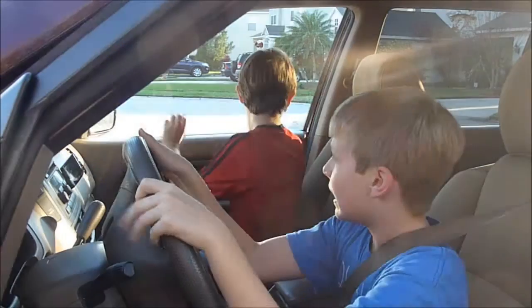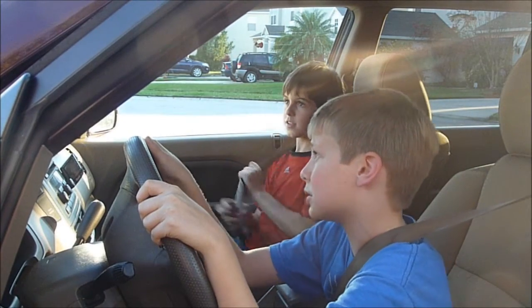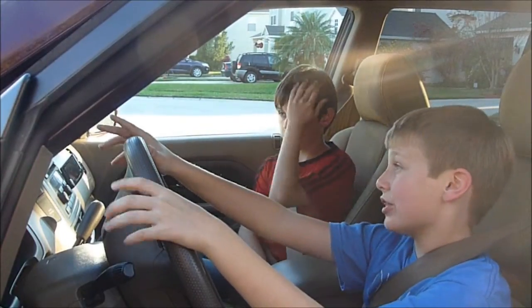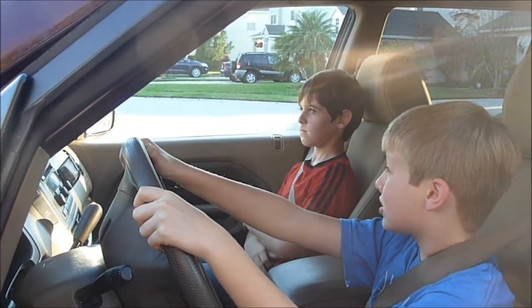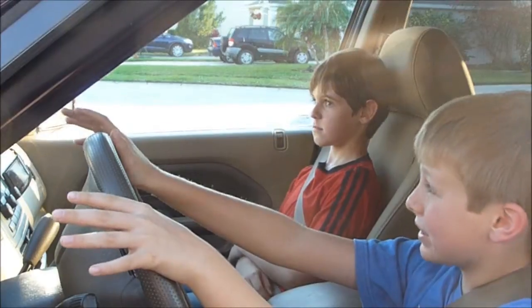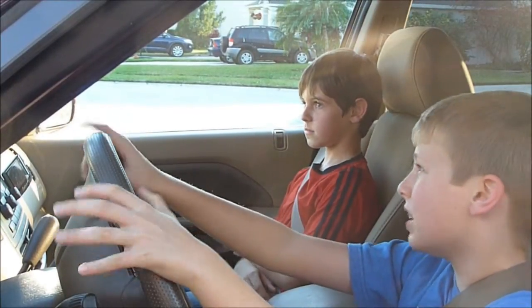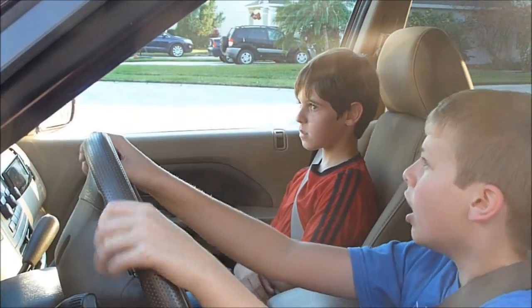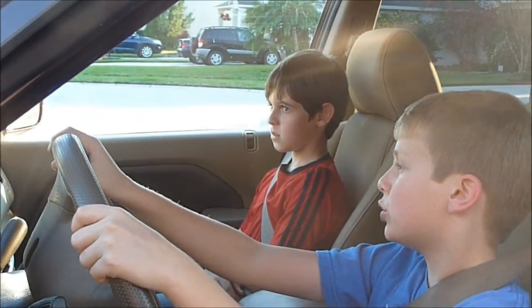Hey Tyler, sorry I'm late. I just finished up delivering today's medical supplies and had to pick up my truck from the shop. I just got the engine converted, so now it runs on a fuel electric mix. In the long run, I'm going to save a whole lot of money, and just think, I'm also helping reduce our carbon imprint on the planet, all without buying a new truck.